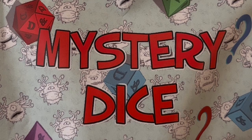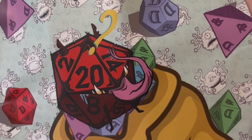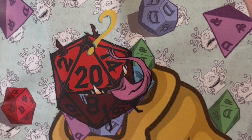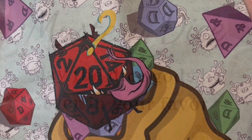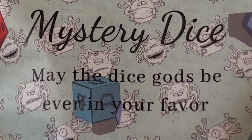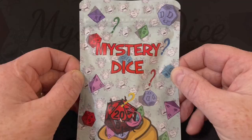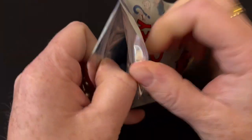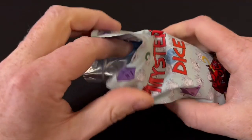If one set of dice just isn't enough for you, Mystery Dice Goblin have made it easy to receive a steady stream of new dice with a subscription service — you get new dice every month and free gifts at 3, 6, 9, and 12 months. That's all well and good, but what are you getting for your money? Let's rip into these bags to find out.